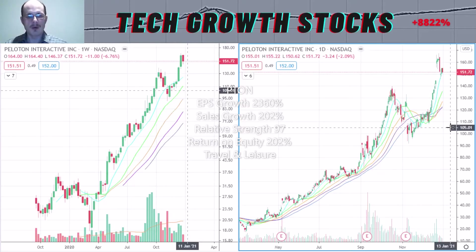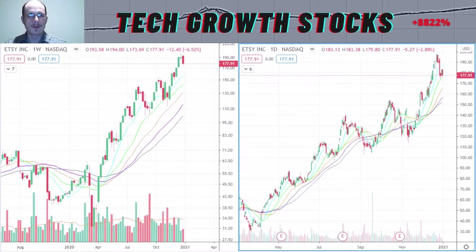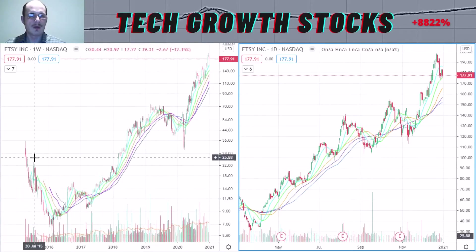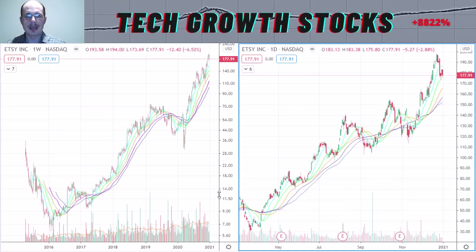Now let's have a look at the next best return on equity stock for 2021, and it is ETSY, Etsy. Here you can see the longer term chart of Etsy. Etsy was not so recent an IPO — April 2015 was its IPO, so now it's in its sixth year after its IPO. I think this definitely could have some more run to go going forward.